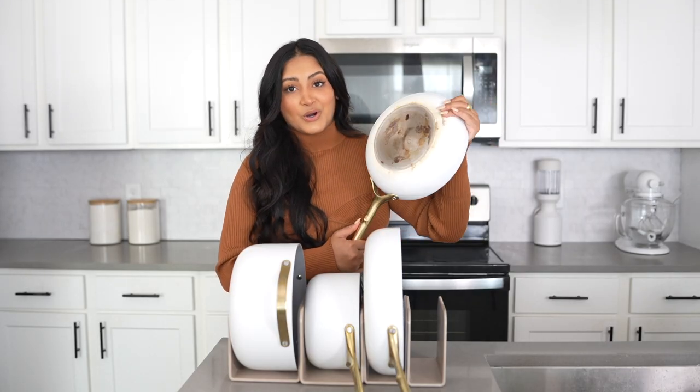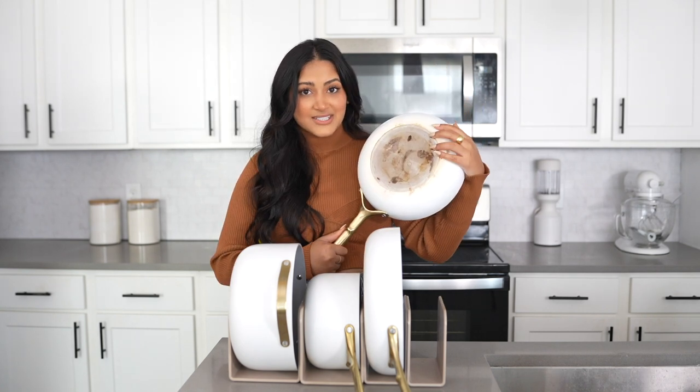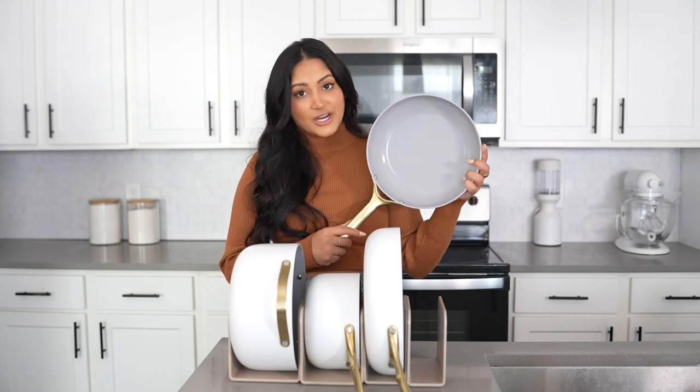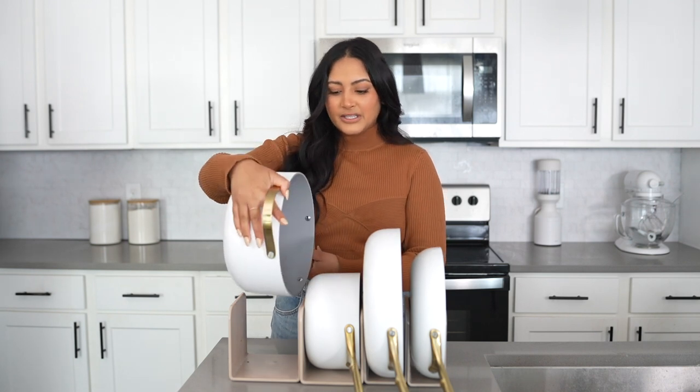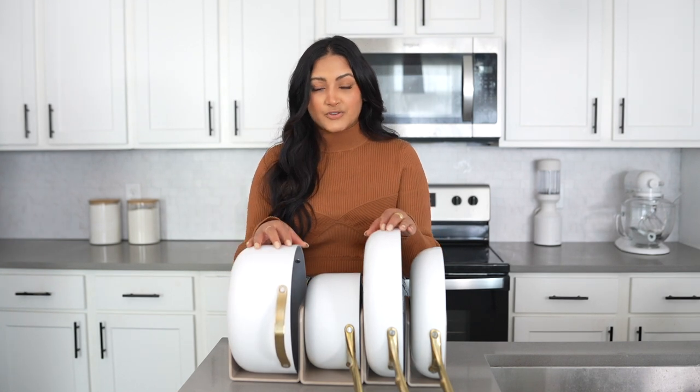I feel like I've definitely seen worse bottoms of pans in my lifetime. I do follow the instructions that come with them to keep them in great condition. A lot of people's hesitation for purchasing this cookware is the instructions — it says to use them on low and medium heat, nothing above that. I get the question of how to boil water for pasta; it just takes a little longer, but it gets there because ceramic holds heat more efficiently. If you use it on higher heat, you can wear away the non-stick coating, so definitely stay away from high heat. Also, I never put them in the dishwasher — I always wash by hand, but it's so easy to clean them that it's not an issue at all.